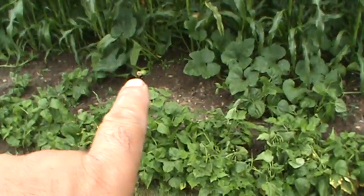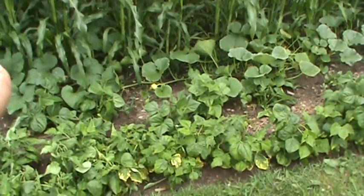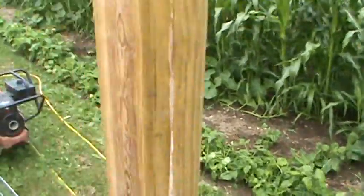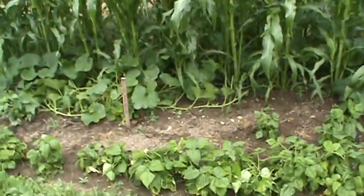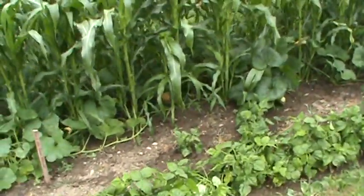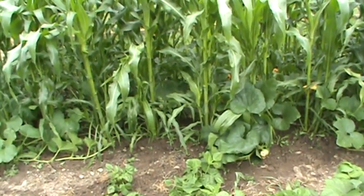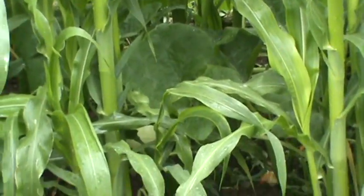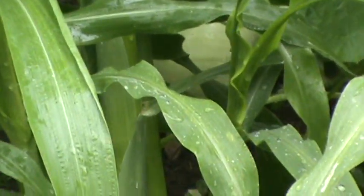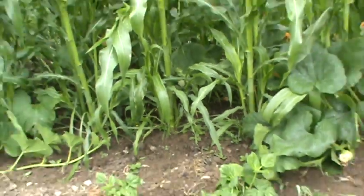We're starting to get some pumpkins — there's one growing there, and there's another little guy over there. That might be a squash. I did some pumpkins and some squash in here. I did see a white pumpkin when I was watering earlier — somewhere up there. I'll try to zoom in on it. It's in there somewhere; it's small, about as big as a baseball.